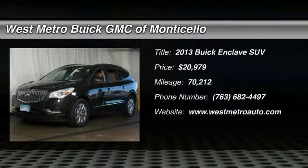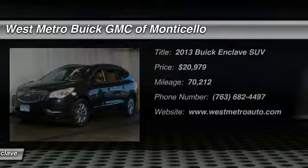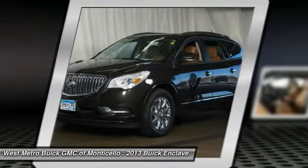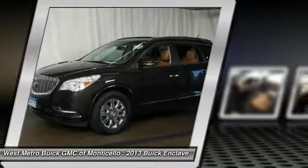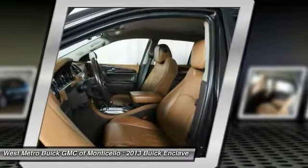We are pleased to show you the 2013 Buick Enclave. The Enclave offers three rows of seats standard with seating for up to eight passengers. Not only is it roomy and stylish, but Buick really did its homework on this vehicle.